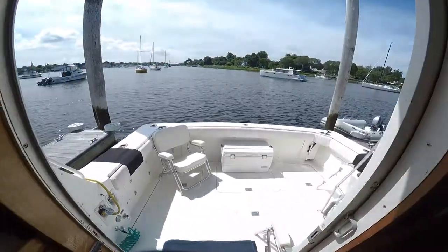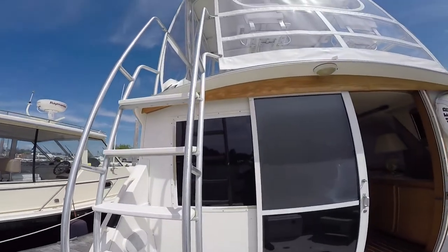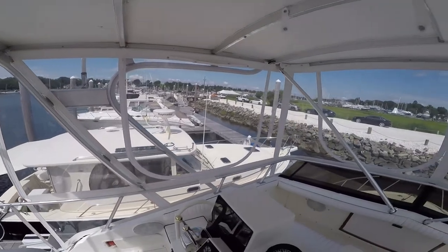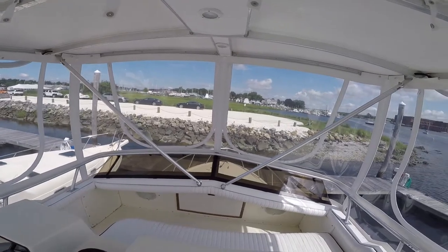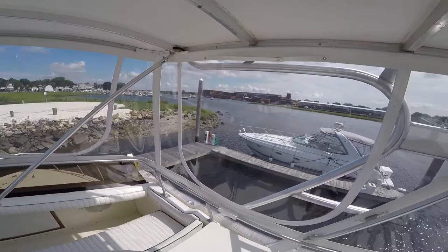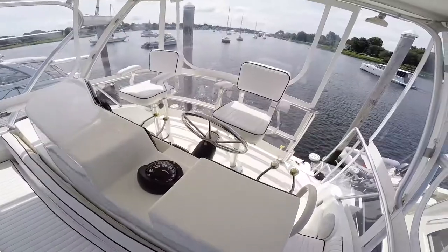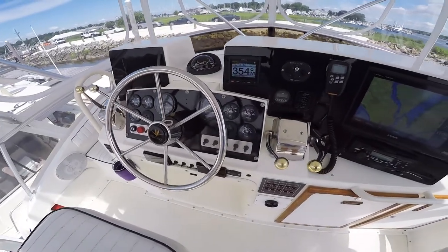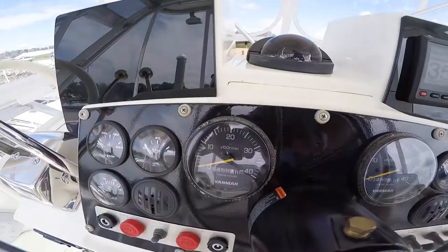Let's go back up and onto the bridge. The first thing you'll notice, once you get under the fiberglass hardtop, is the brand new four-sided strataglass enclosure. Forward of the helm console is bench seating for your guests. Helm and companion seat, completely revised helm station with brand new, latest state-of-the-art Garmin electronics.